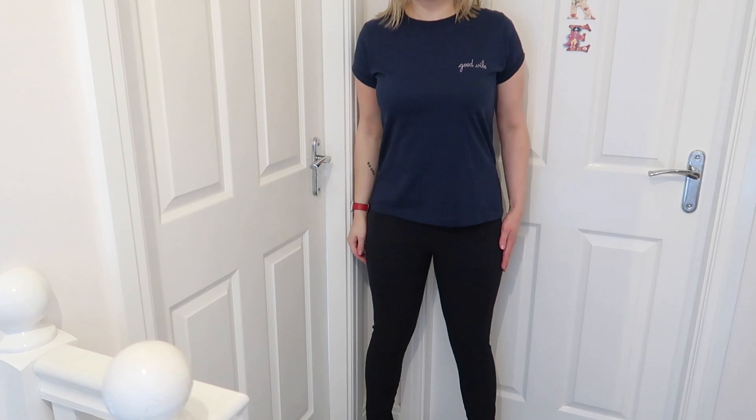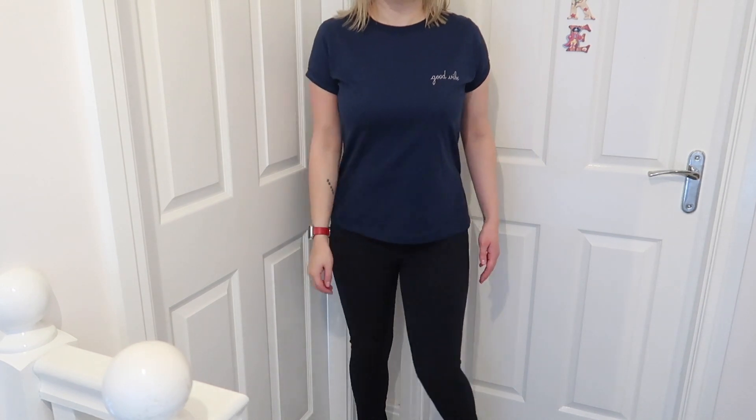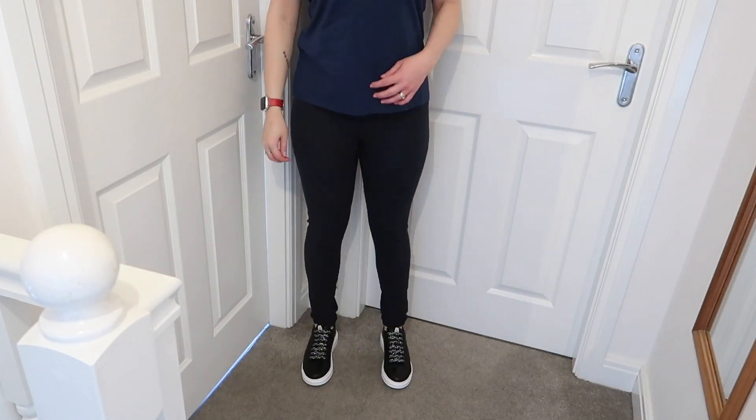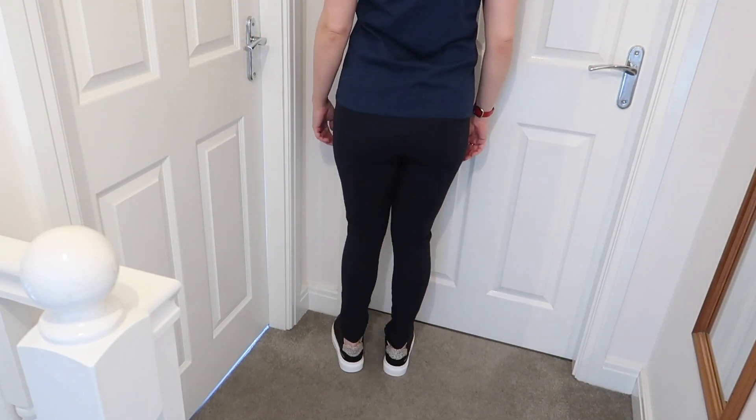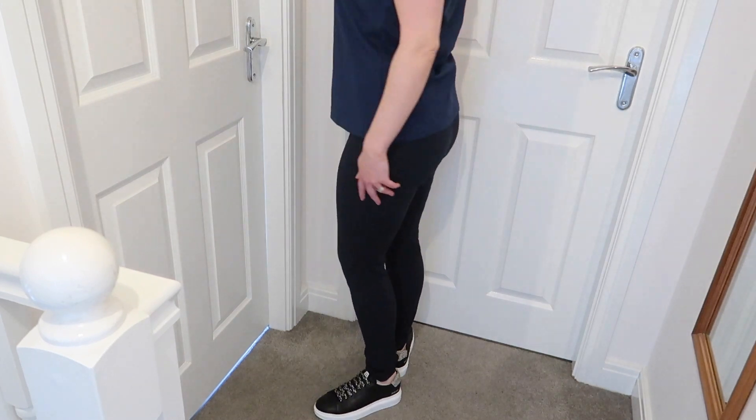So this leather jacket is my own — it's an All Saints Balfurn jacket — and I'm trying it on over the t-shirt as recommended by the stylist. This is the Maison Labriche classic t-shirt at £60, the Jule trousers at £49.95, and the Maruti Claire leather lace-up trainers at £119.99. This is what the outfit looks like together. My only concern with the trousers is they're a little bit long for me at the ankle.